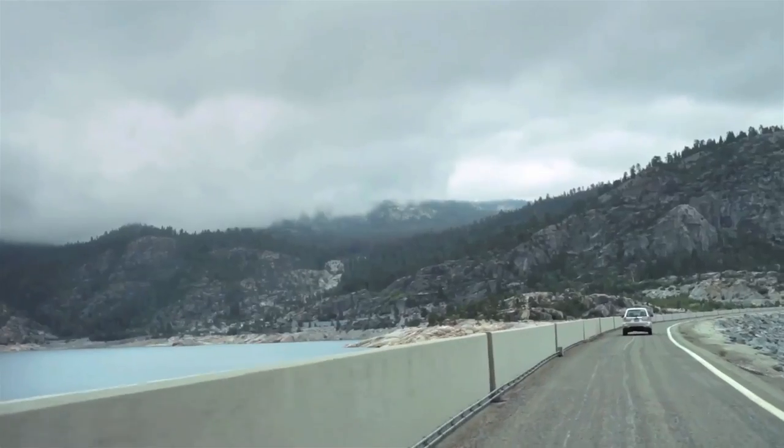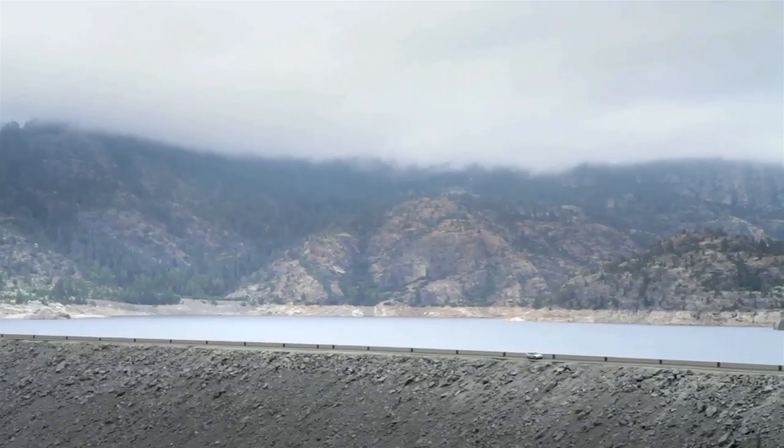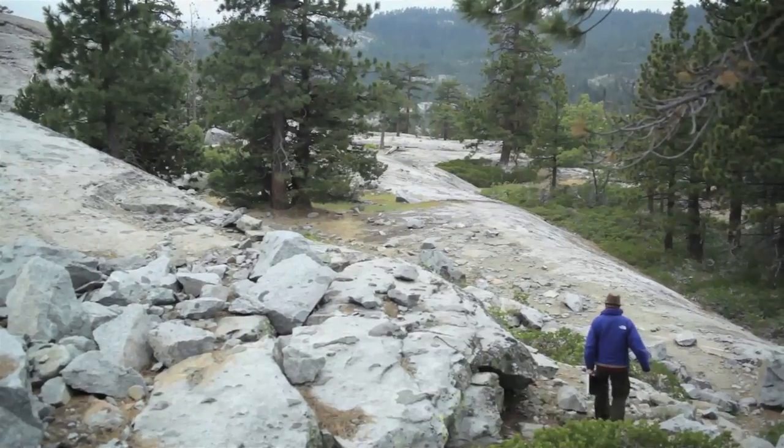Think of these mountains as California's water tower. Sixty percent or more of our water supply comes from the Sierra Nevada. And it's really the power of the UC system as a whole that the state of California depends on.